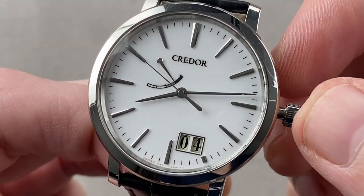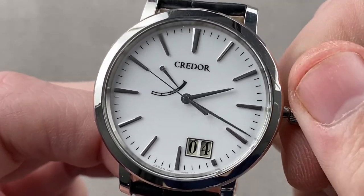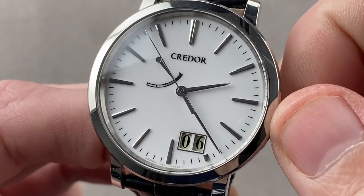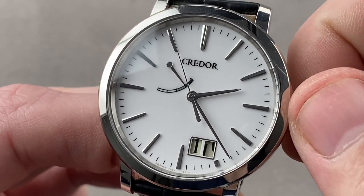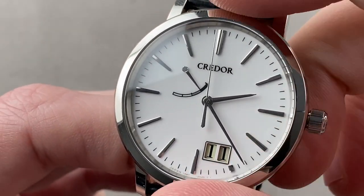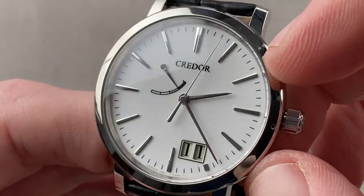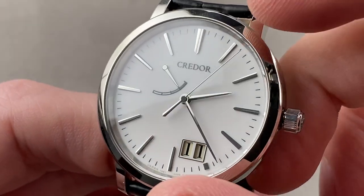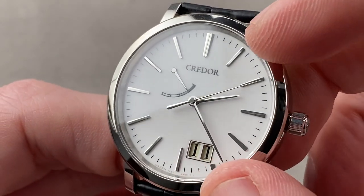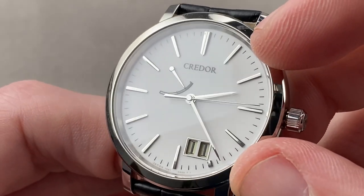The watch includes a stop-seconds or hacking function, as well as a double-digit date with a quick-set function. The watch has a lovely champagne coloration to the date wheels that contrasts subtly but handsomely with the rich white lacquer of the dial. The indices as well as the hands have been finished manually by artisans who specialize in these components, using micrometric diamond-tipped milling tools to create the polish and faceting you see on these hands and indices.